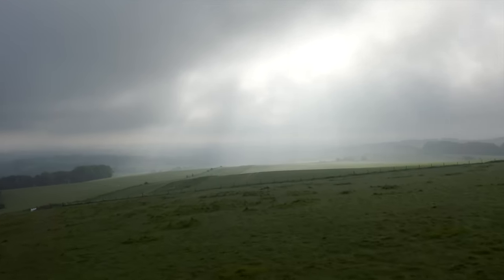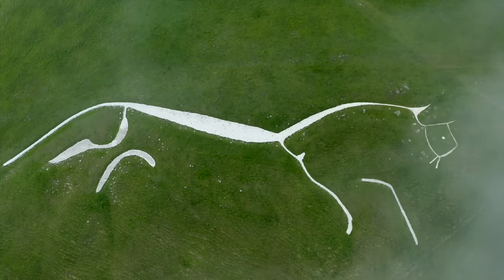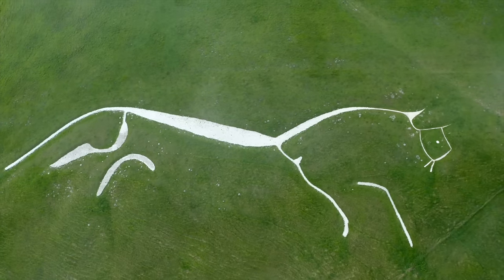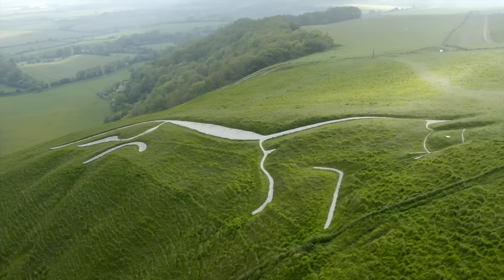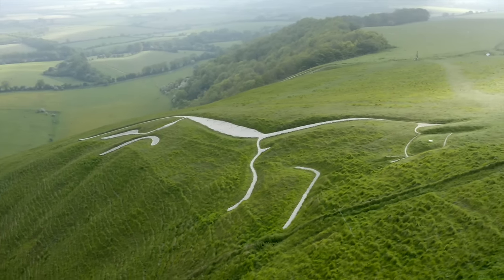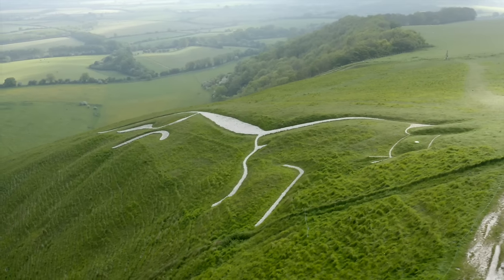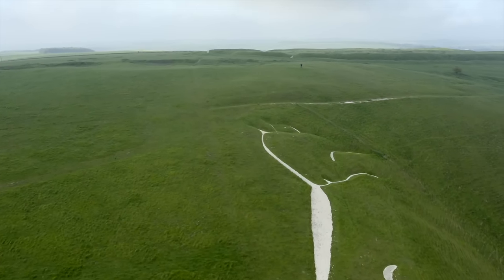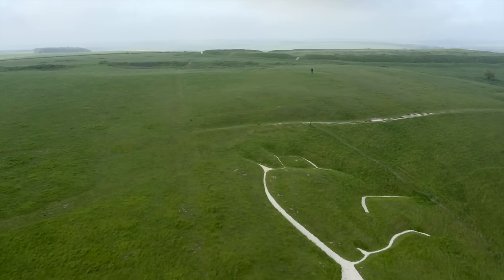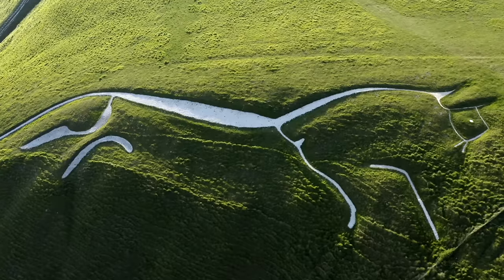After all, there is one thing about it that makes it truly unique in the world. It is still there. If such a figure is not regularly scoured and re-chalked, it overgrows and vanishes, depending on where it is, after 10, perhaps 20 years at most. Once it is gone, it is gone. If there is no written record — and in the dark ages such things didn't exist — we will never find it again. This white horse has been maintained by the people in the villages here, uninterruptedly, for the past three thousand years.